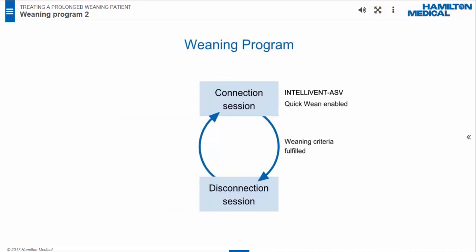The weaning program comprised an alternation between two sessions: connection to and disconnection from the ventilator. During the connection session, the patient was ventilated in IntelliVent ASV with Quick Wean but not Auto SBT. We initiated disconnection only when all weaning criteria were fulfilled. During the disconnection session, the tracheostomy tube was kept in place. The patient received high-flow oxygen therapy at 60 liters per minute, with FiO2 set manually according to measured SpO2. If the patient could no longer tolerate disconnection according to clinical judgment, he was reconnected to the ventilator.